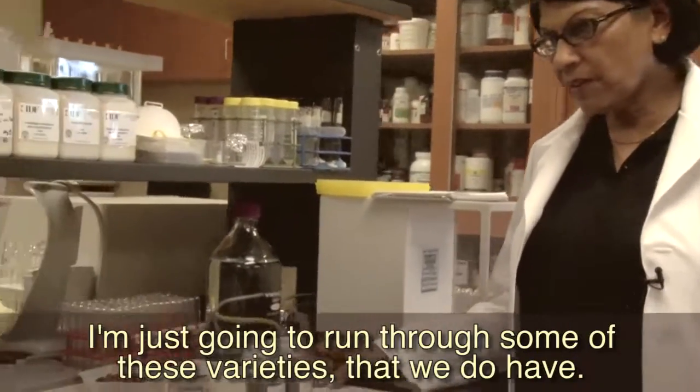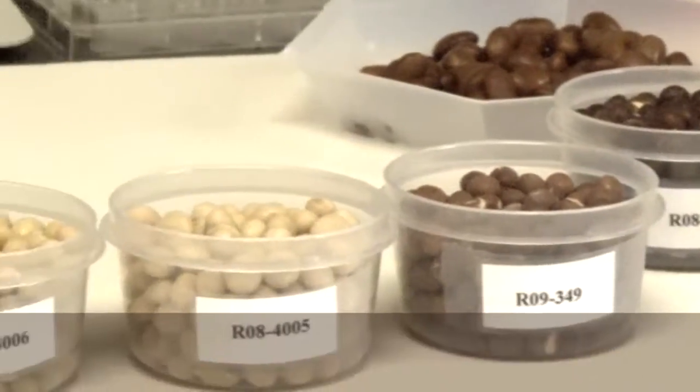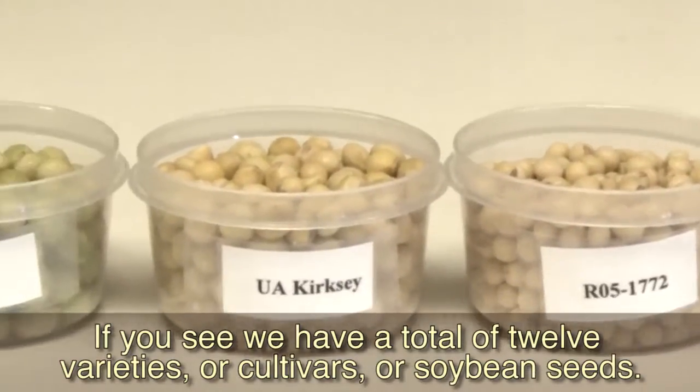I'm just going to run through some of the varieties that we have. We have a total of 12 varieties or cultivars of soybean seeds.